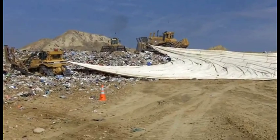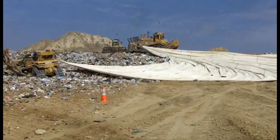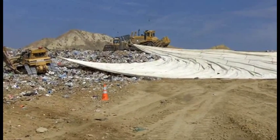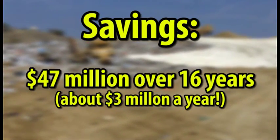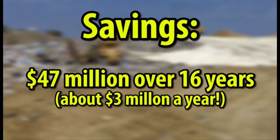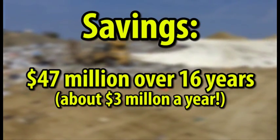As the months and years pass, that adds up to big dollars. We've looked at our two largest landfills within the existing permitted areas and found that we can save the county $47 million over a period of 16 years — or plus or minus $3 million a year — by maximizing the use of tarps rather than using dirt.